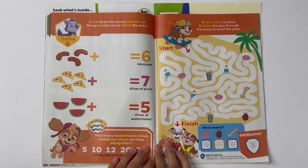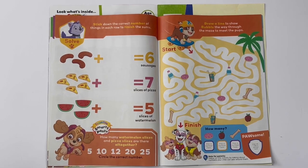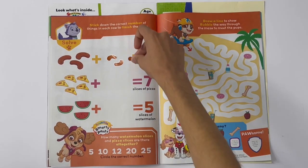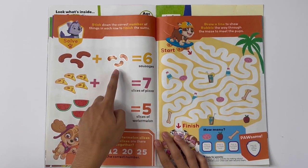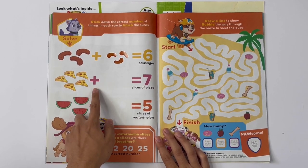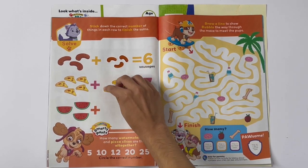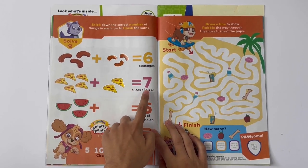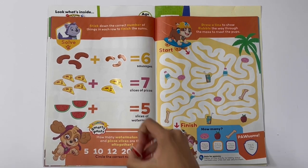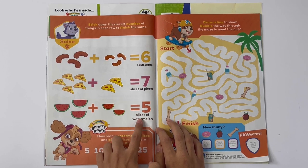Stick down the correct number of things in each row to finish the sums. Three sausages plus three more equals six sausages. Five pizzas plus two more equals seven slices of pizza. Three watermelons plus two more equals five slices of watermelon.